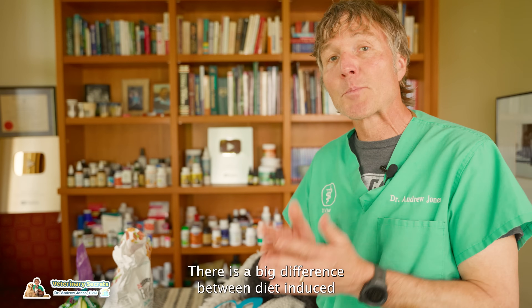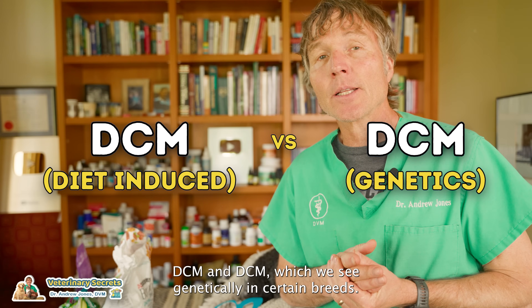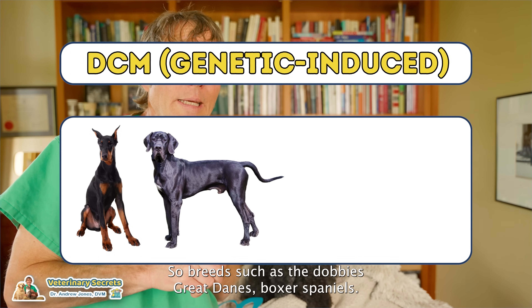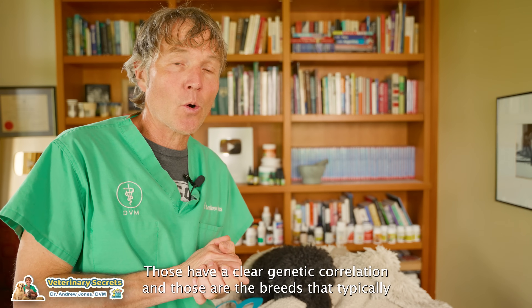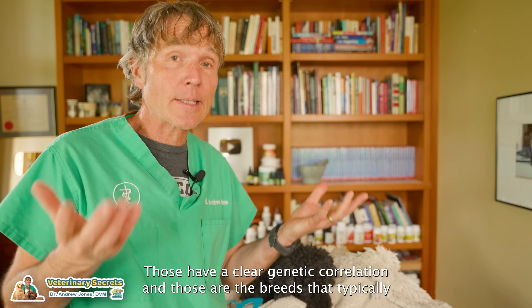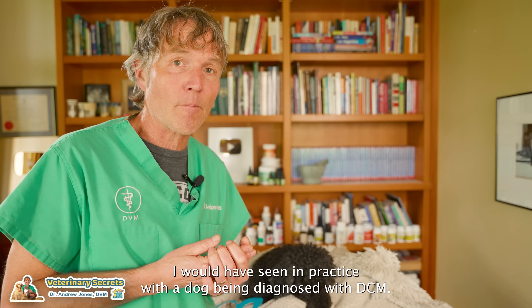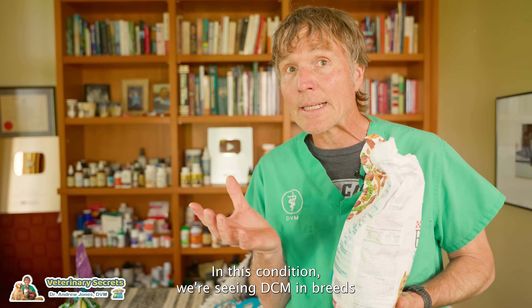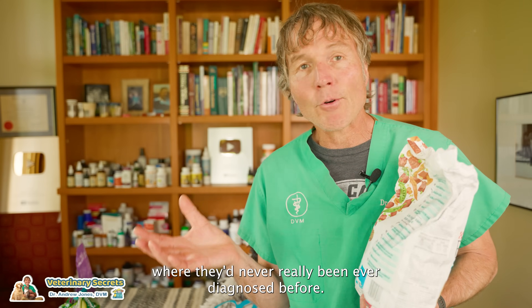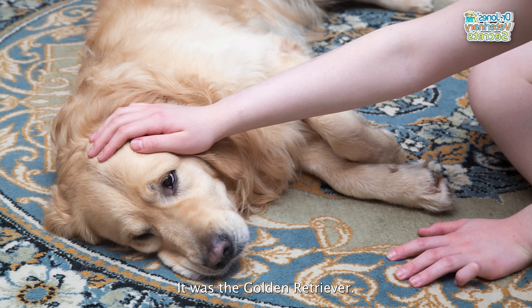There's a big difference between diet-induced DCM and the DCM we see genetically in certain breeds. Breeds such as Dobermans, Great Danes, Boxers, and Spaniels have a clear genetic correlation — those are the breeds I would typically have seen in practice being diagnosed with DCM. But diet-induced is really different. In this condition, we were seeing DCM in breeds where it had never really been diagnosed before, and the most common breed was the golden retriever.